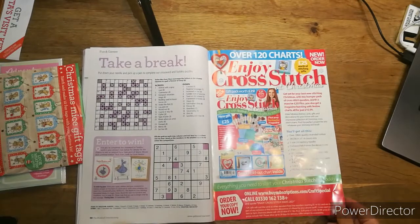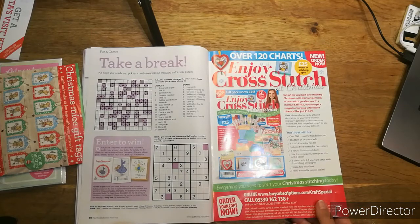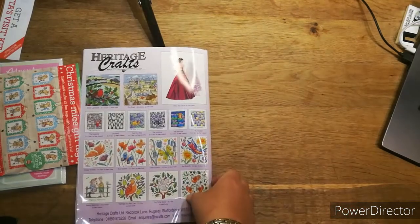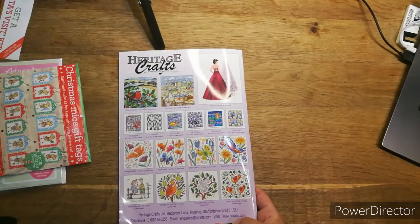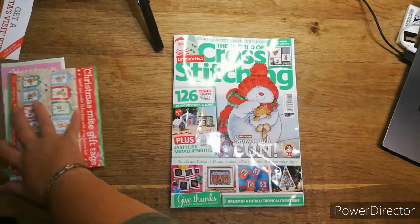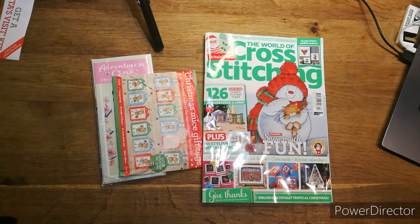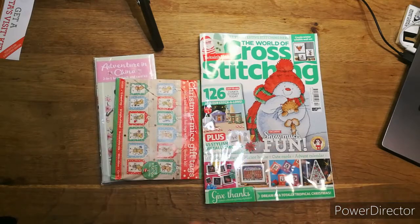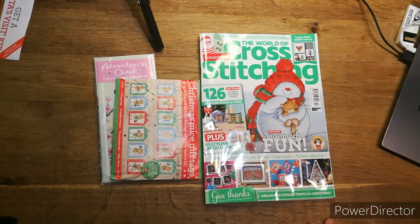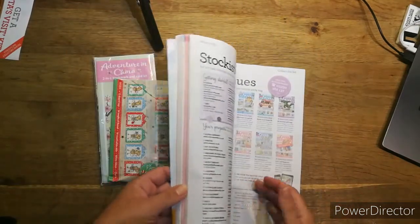There's another magazine advertised — 'Enjoy Cross Stitch at Christmas' — I've never had that one, but I might try to get hold of it and show you. And Heritage Crafts is always on the back where you can get some ready-made kits. So, what did you think? What was the best pattern in there for you? Let me know what you like down below — was there any you liked? Would you buy it?